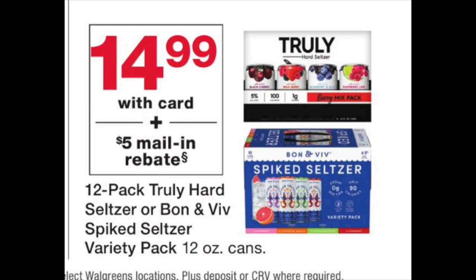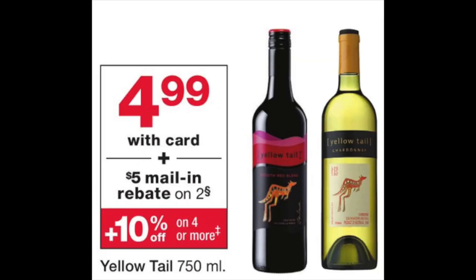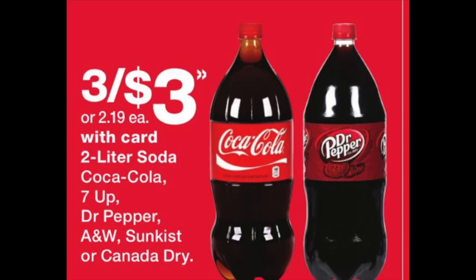The Bona Vie Spiked Seltzer or Truly is $14.99 with a $5 mail-in rebate, making it basically $9.99 for a 12-pack. If you're entertaining for the holidays, this is a great option. There's also a wine deal at $4.99, and when you buy two you get a $5 mail-in rebate coming out of the Catalina machine — basically getting a bottle of wine free, like a buy one, get one free. Makes a really nice Christmas gift.